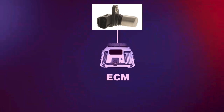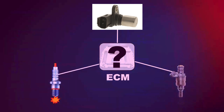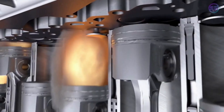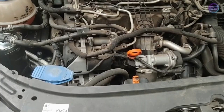Symptom 3: Starting issues. When the camshaft position sensor fails, the ECU lacks the necessary information to determine the precise position of the camshaft, which affects the timing of fuel delivery and ignition. Without proper synchronization between the crankshaft and camshaft, the engine may struggle to start or fail to start at all.